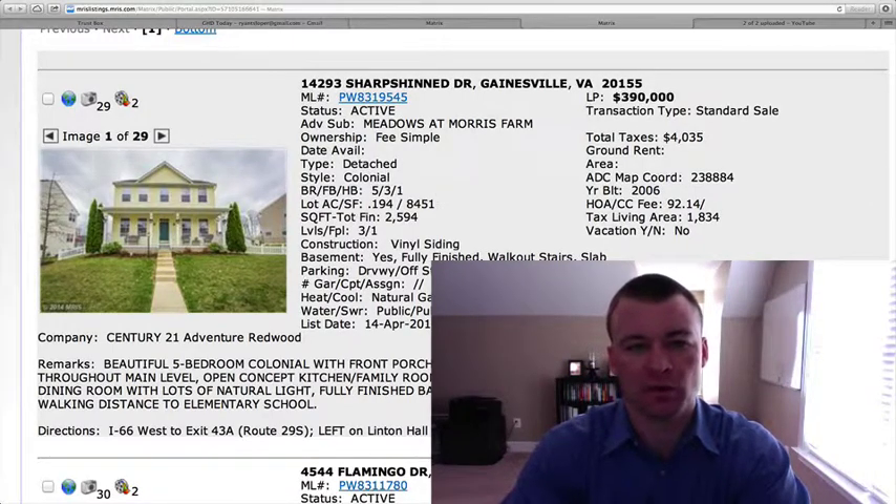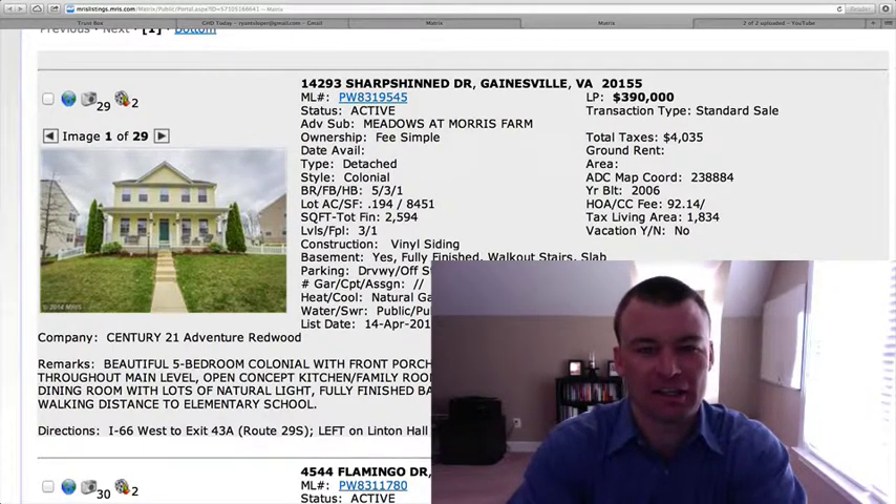Welcome back guys to Gainesville Homes Daily. Ryan here. Four homes on the market since yesterday.